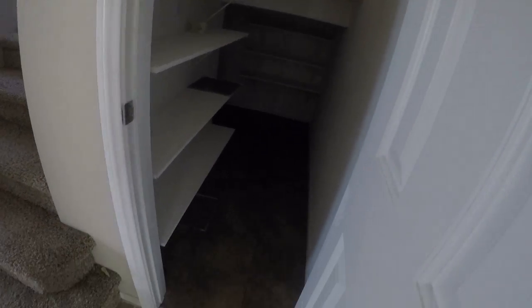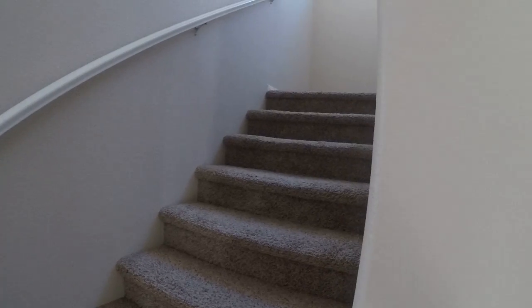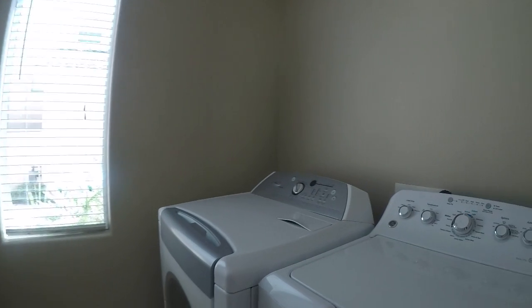Storage with built-ins, different tile. Here we have the laundry room.